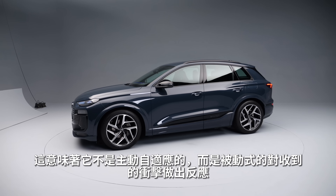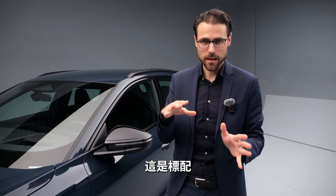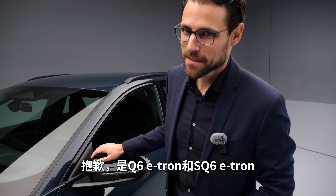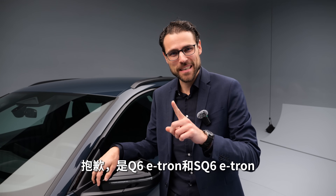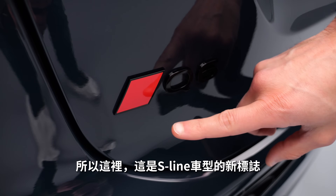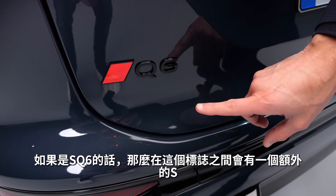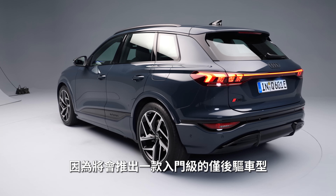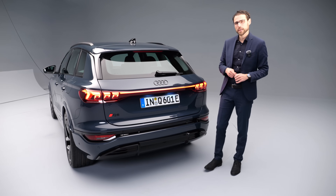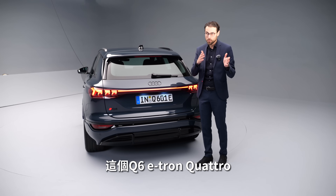Now to the tech specs: the base suspension gets frequency-selective dampers, meaning it's passively adaptive rather than actively adaptive. Optional air suspension is available for both the Q6 e-tron and the SQ6 e-tron. There is also an SQ6 — here's the new logo for S-line models. There will be an entry-level rear-wheel-drive-only model available at a later stage; at launch they're going with the all-wheel-drive model.